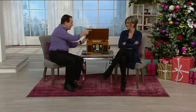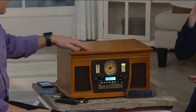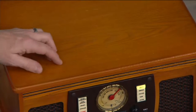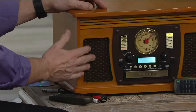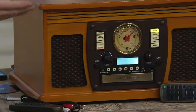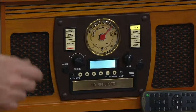Before you even turn it on, look at it. It's a fine piece of furniture. It's all wood — solid wood top with beautiful wood grain finish. Composite wood with wood veneer everywhere else. You have this absolutely gorgeous woven grill cloth, leather covering, antique bronze accents. This causes a conversation and attracts attention as a warming piece of furniture in your home before you even turn it on.